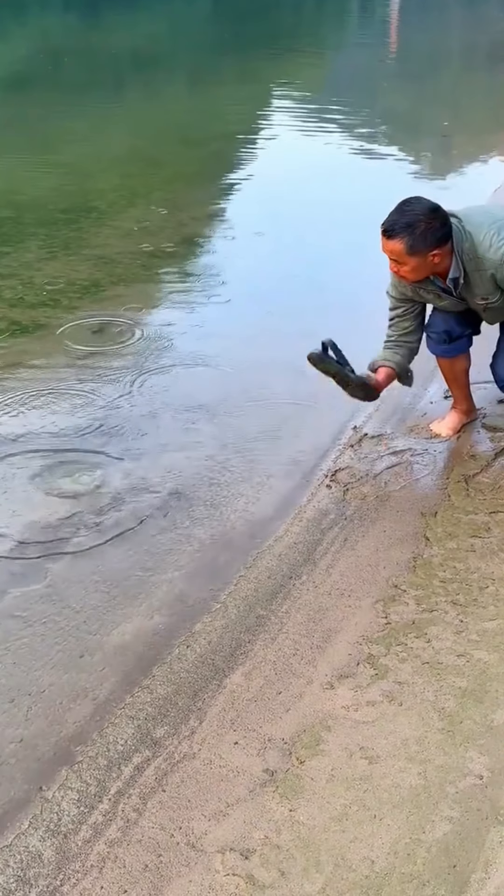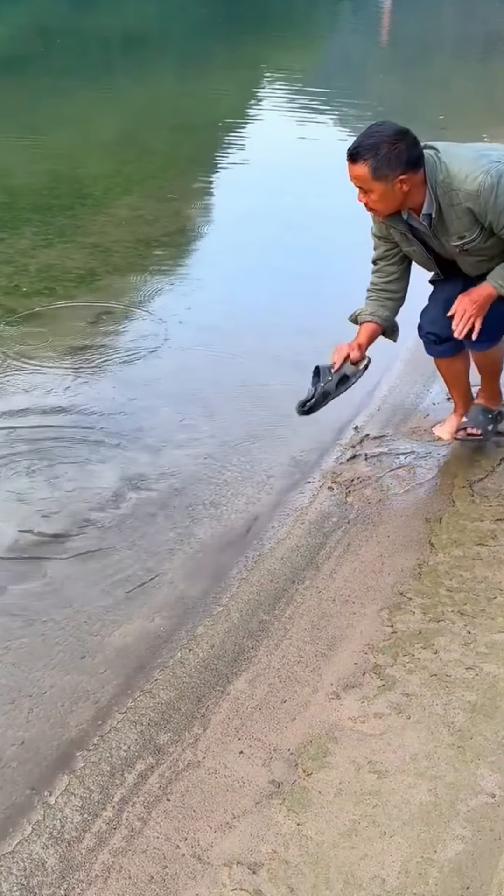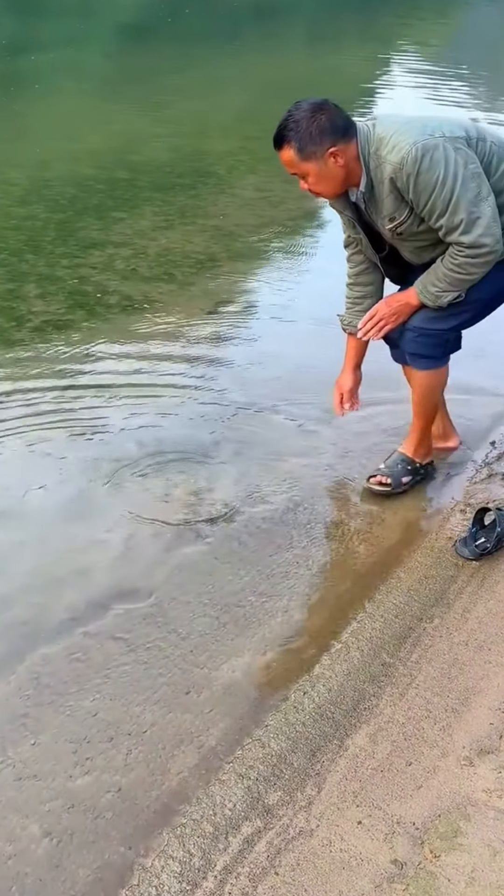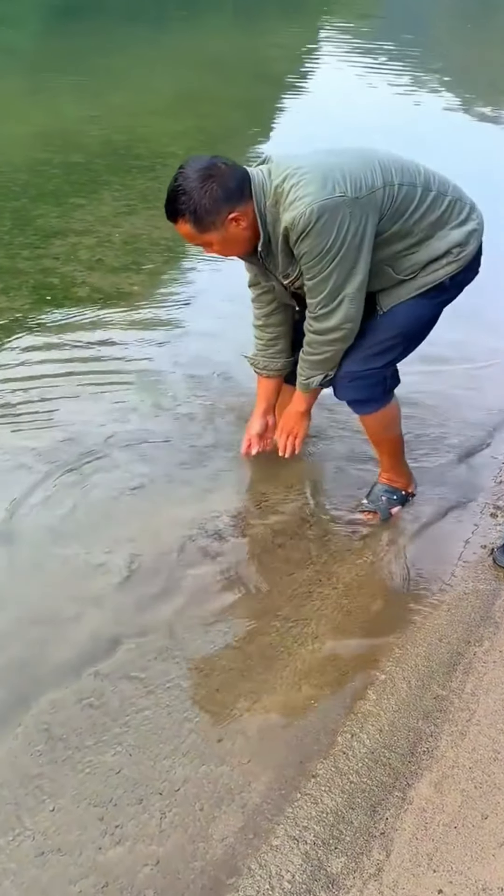This is a demonstration of an unconventional technique to catch a soft shell turtle commonly found in shallow waters. However, interactions like this should be approached with care to respect the animal's natural environment.